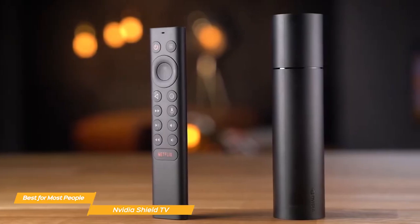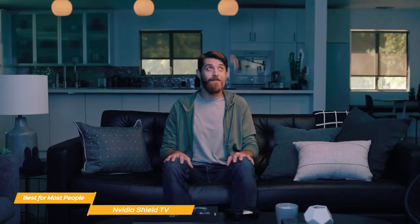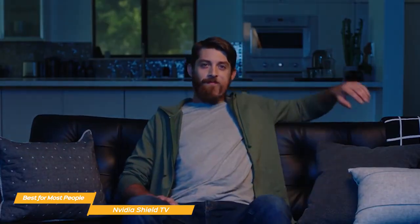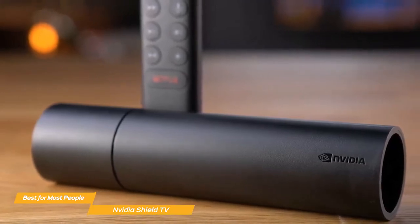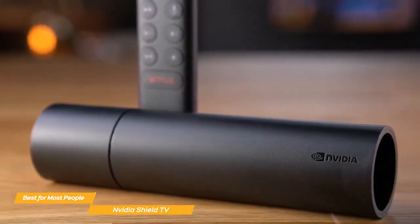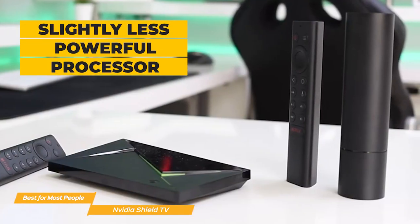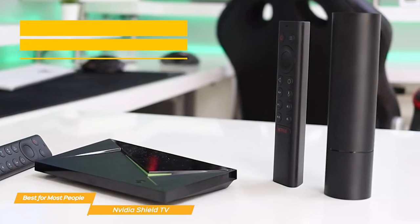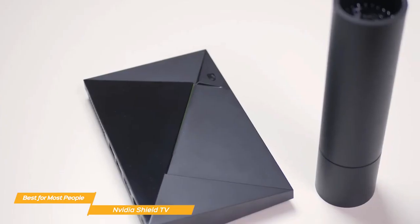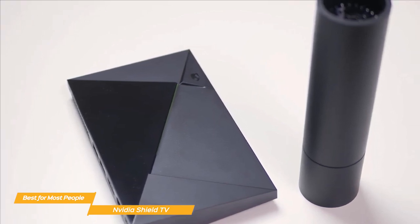Another great feature of the Shield TV is its ability to act as a smart hub. You can use it to control your lights, thermostat, and other smart devices just with your voice. It also has an AI upscaler which uses deep learning to improve the quality of 720p and 1080p content to near 4K. Compared to the Shield TV Pro, it has a slightly less powerful processor, less RAM and storage, and no microSD slot. But for most people, these differences won't matter much, and the Shield TV offers almost the same features at a more affordable price point.